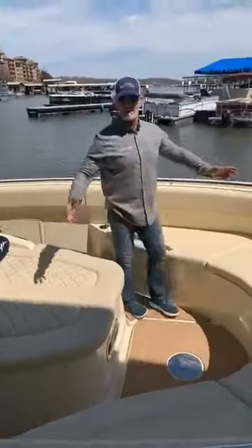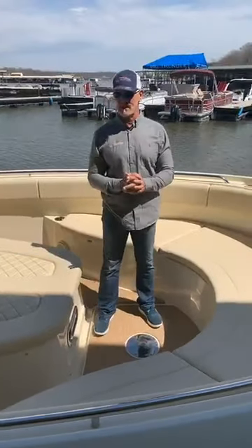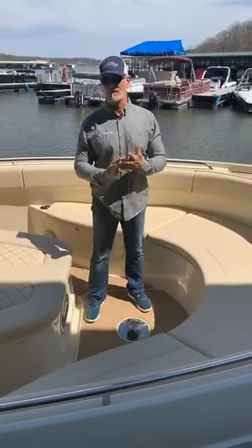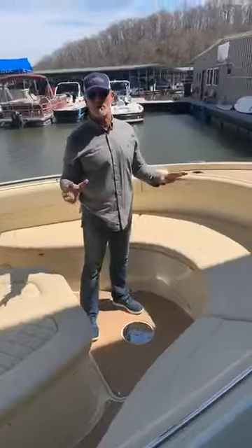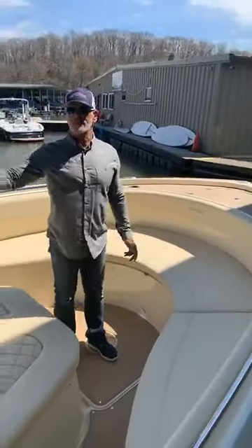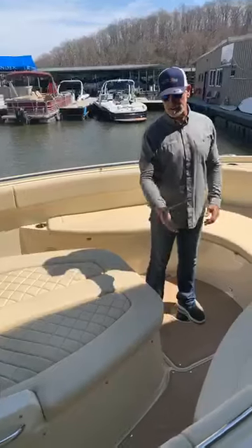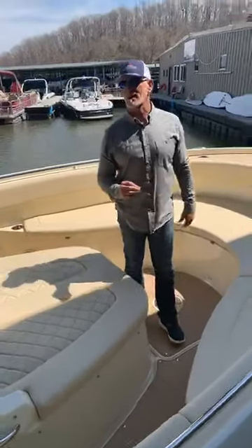The one thing that everybody says when you're selling a Chris Craft is it's the fit, the finish, and the build of this boat — it's the finest around. It makes it very easy to sell a boat when you know you're the best. From the helm design, from the interior, from the carpet, the seagrass carpeting, it just goes to show that the boat was done right.